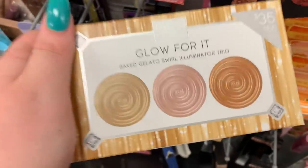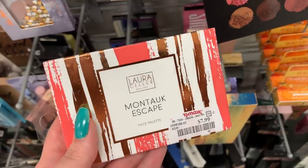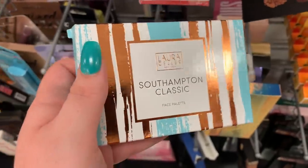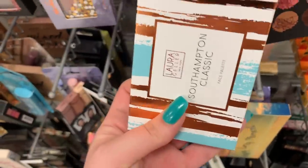They have the illuminator shirt here from Laura Geller — I have this, I love this so much, it's so good. It's $7.99 and you're getting three different shades in here. They still have the Mount Target Skate Palette from Laura Geller, it's $7.99. They have the South Phantom Palette from Laura Geller as well — I think this guy is $7.99, it used to be $6.99.